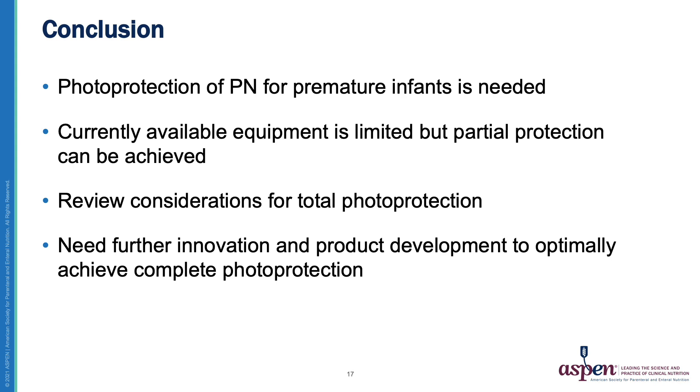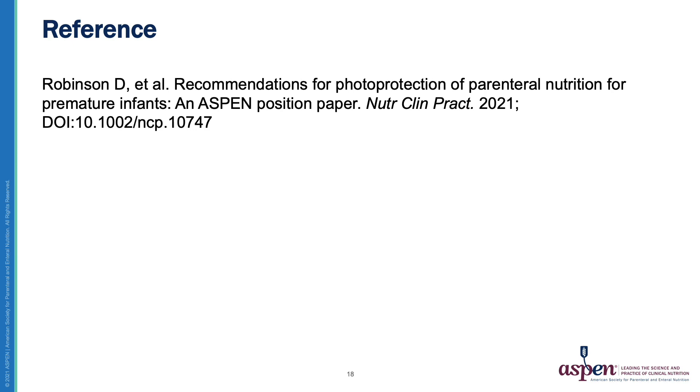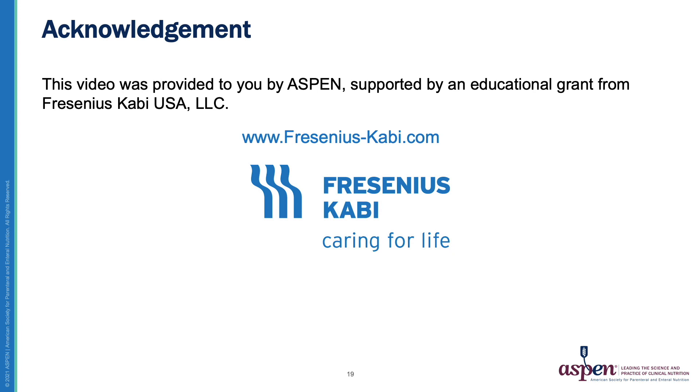In conclusion, photo protection of PN for premature infants is definitely needed. Currently available equipment is limited, but partial protection can be achieved, as we have done in our neonatal intensive care unit for many years. Reviewing considerations for total photo protection is important, as is the need to further innovate and develop products to optimally achieve complete photo protection. I would like to refer you to the paper published in Nutrition in Clinical Practice entitled 'Recommendations for Photo Protection of Parenteral Nutrition for Premature Infants.' This program has been brought to you by ASPEN and supported by Fresenius Kabi as well.